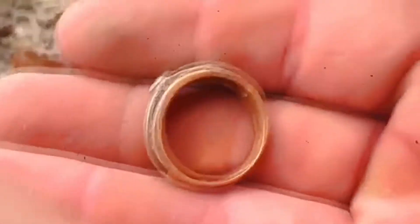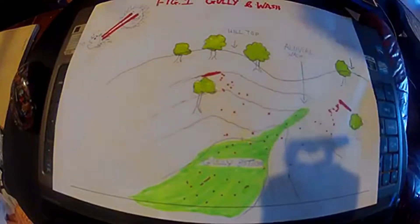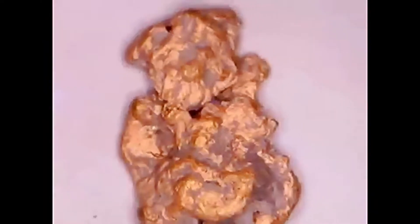When first I left old England, such yarns as we were told, that folks in Australia could pick up lumps of gold. So when we got to Melbourne town, we were ready soon to slip and get even with the captain, and scuttled from the ship, with a swag upon me shoulder, black billy in me hand. I travel the bush of Australia like a true-born native man.